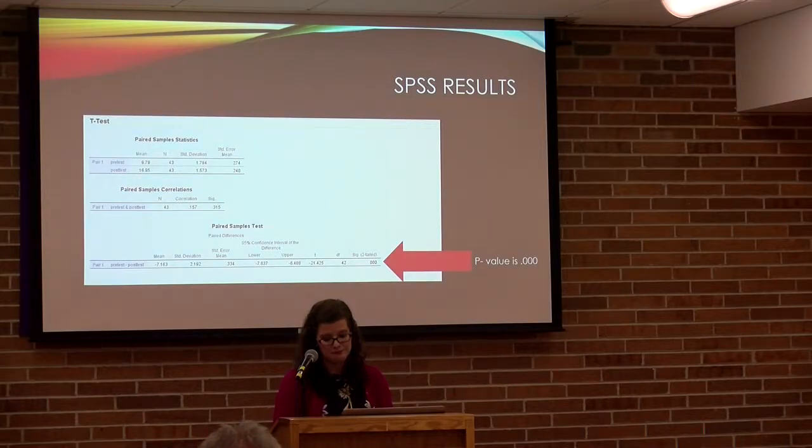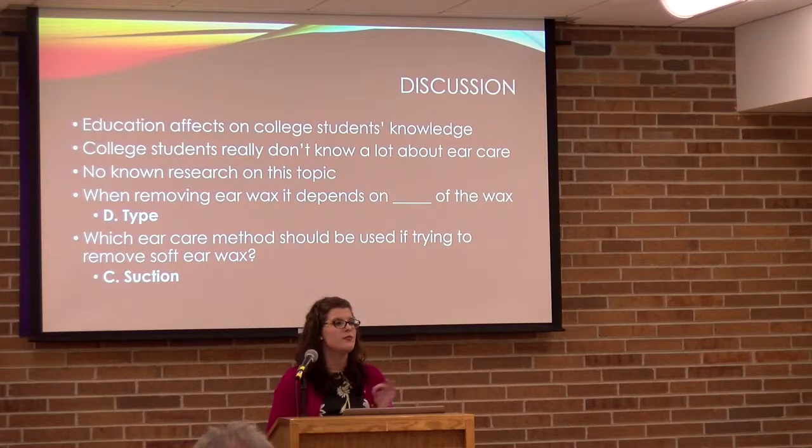For discussion, we know that college students really don't know a lot about ear care, and there is no known prior research on this specific topic. Two questions stood out after reviewing the pre- and post-test results. Question 4 — about removing earwax depending on the consistency of the wax, with the correct answer being D — had only 5 people answer correctly on the pretest, while on the post-test only 3 people got it wrong. Question 12 — asking which ear care method should be used for soft earwax, with the correct answer being C, suction — had only 7 correct on the pretest and only 5 incorrect on the post-test.